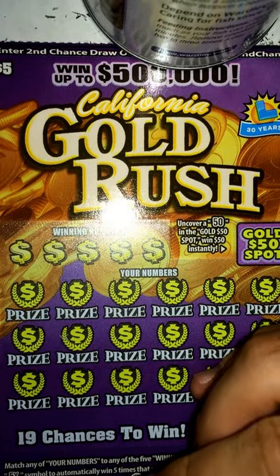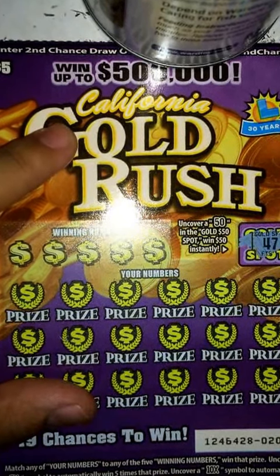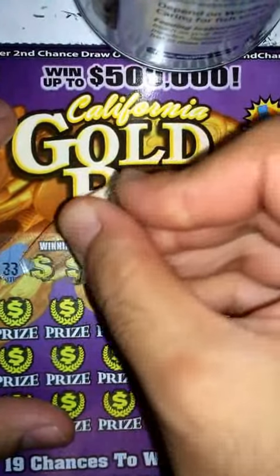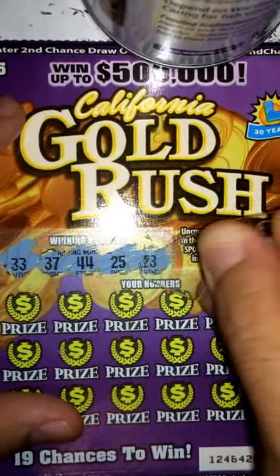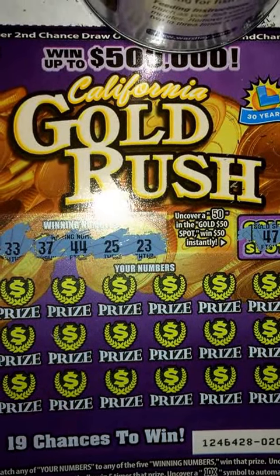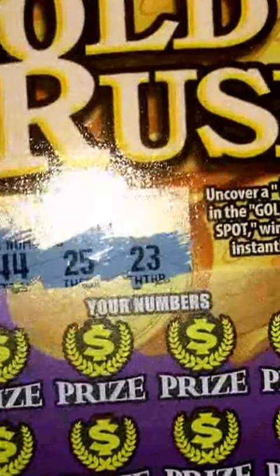What's up guys, got another video here today. This is a $5 scratcher — this is the Gold Rush. The winning numbers are 33, 37, 44, 25, and 23, as you guys can see right there. So 33, 37, 44, 25, 33 — let's go ahead and get started.